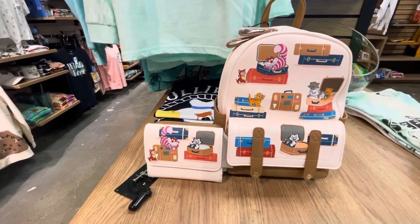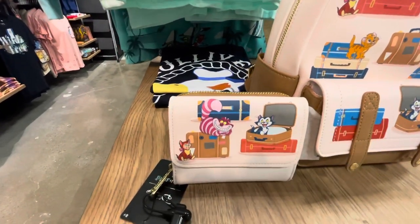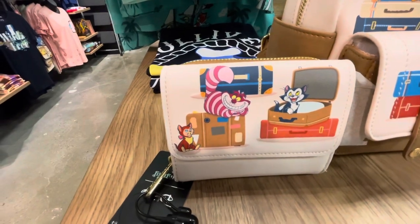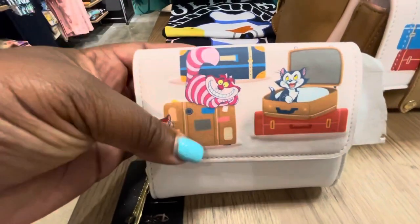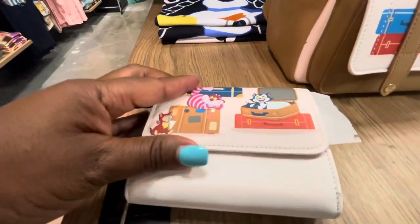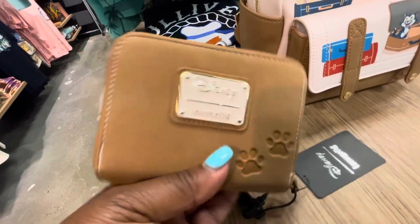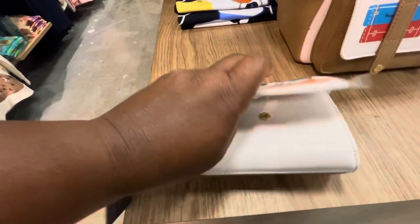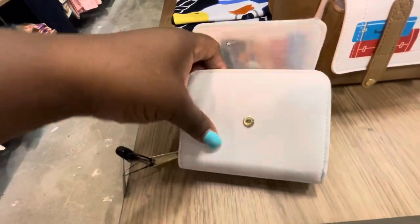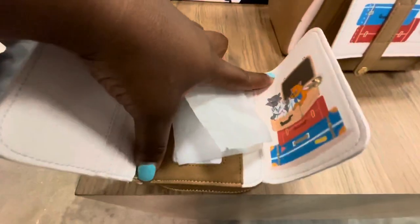The next collection is the Lounge Fly Disney Traveling Cats — very cute mini backpack and wallet. Both are also Box Lunch exclusives. Let's check out this beautiful wallet. The lovely Disney cats — you can take them with you wherever you travel. There's a gold zipper. Let's open it up and, oh my goodness, look at that design. That is super, super cute!